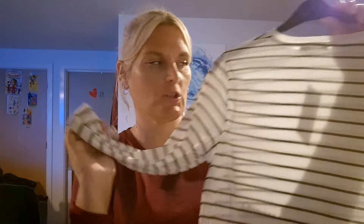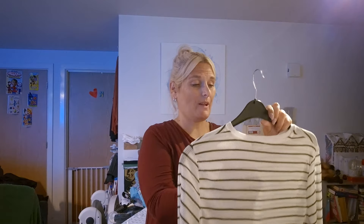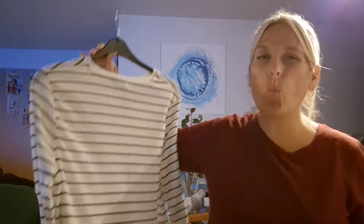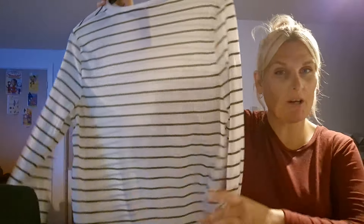I got this — it's a lettuce hem stripy white top. It's olive green stripes. I really like it, it was eight quid. I think this is more for wearing with jeans or maybe one of my little skirts. It's a little bit see-through, which is a little bit disappointing. I don't normally wear white because I am a spiller, but I like the stripes and I like the lettuce hem thing. I thought it was cute.